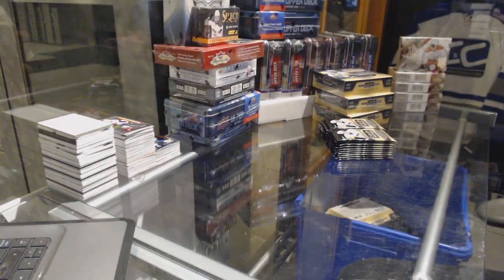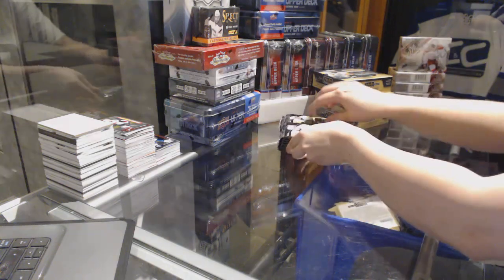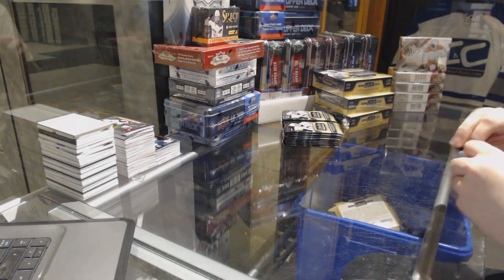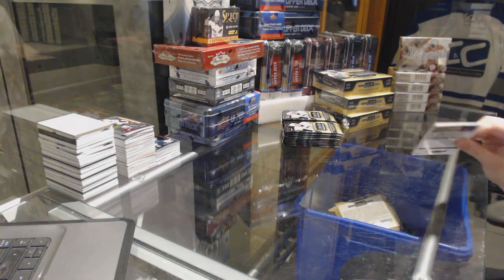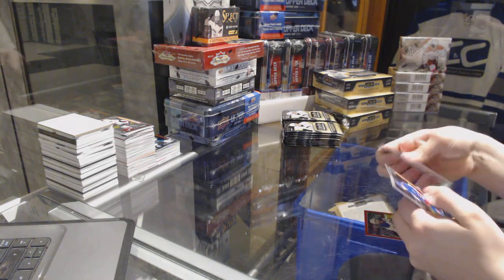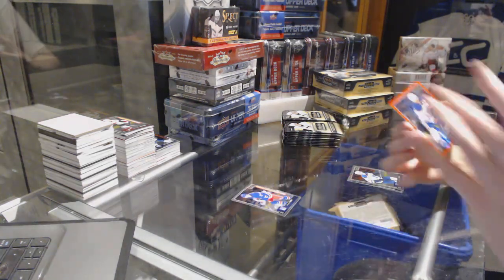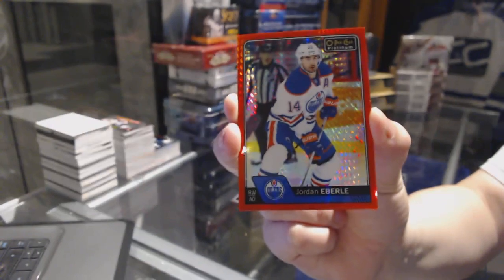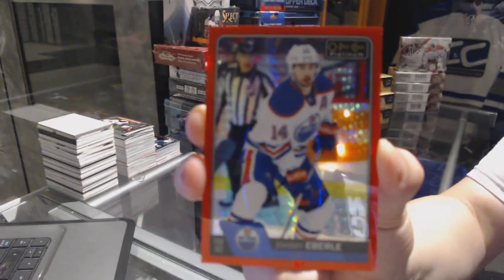We need a Matthews Auto. All right, I'll see what I can do. We've got a Rookie of Jimmy Vesey for the New York Rangers and a Red Prism numbered to 199 for the Edmonton Oilers, Jordan Eberle.